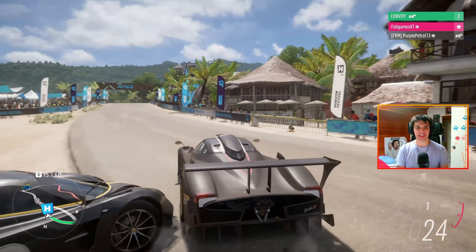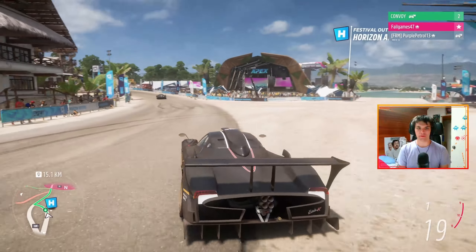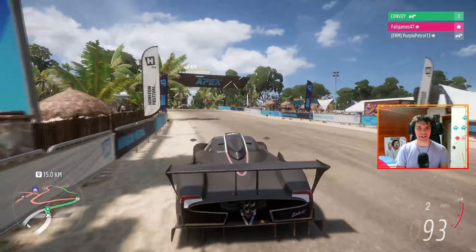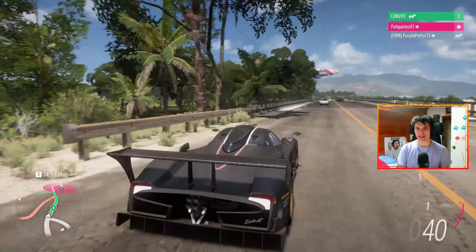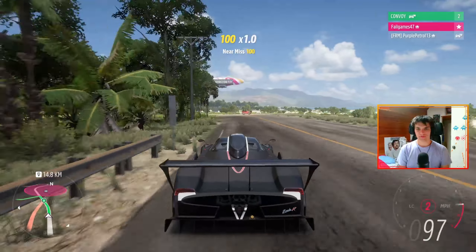So our first challenge is basically an A to B race to a racetrack — the Horizon Mexico Circuit. First person to get there gets one point. First person to three points wins and has the better car. I've already messed up my sense of navigation. Yeah, you've gone the other way. Let's hope this track doesn't out.